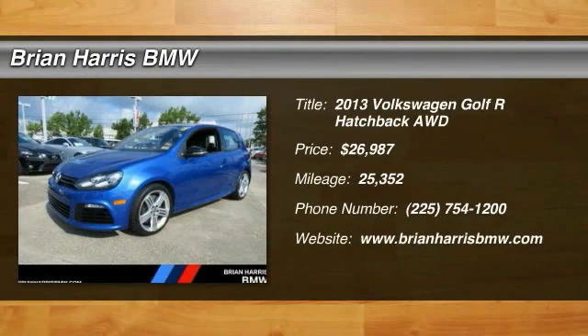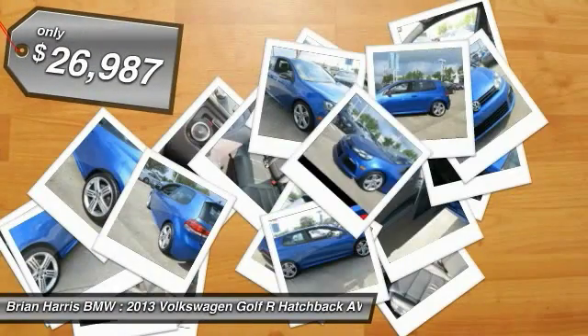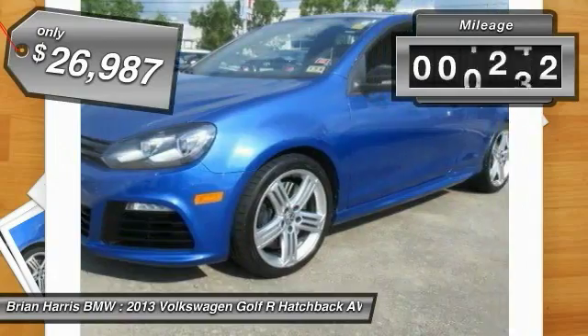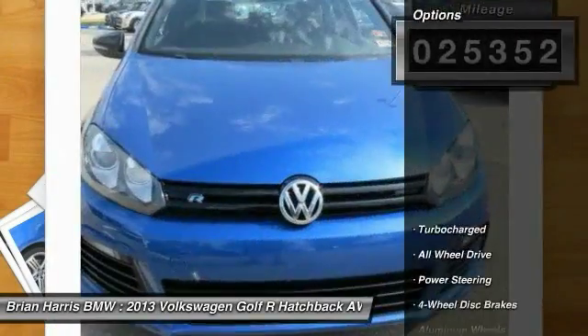The 2013 Volkswagen Golf — it's the original fun-to-drive hatchback. Drive one today; it's priced below $30,000. This vehicle has less than 30,000 miles. Here are some of this vehicle's great options.